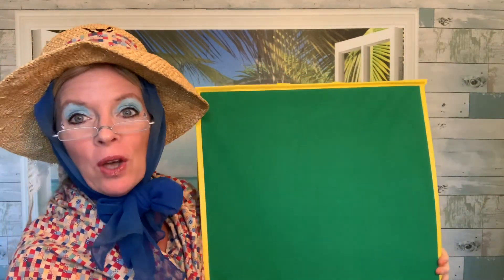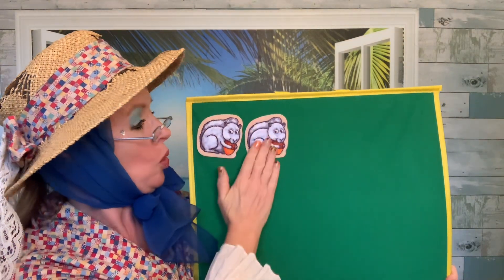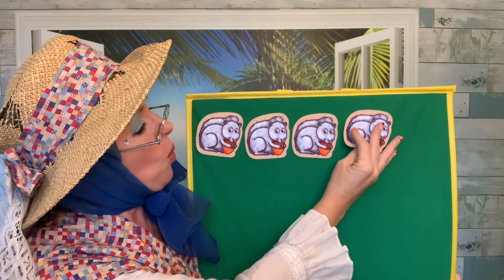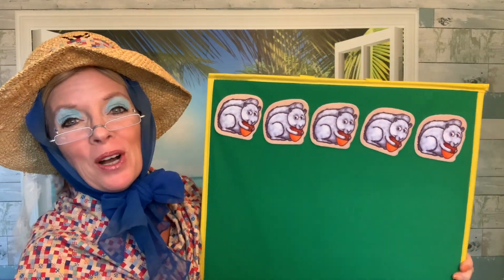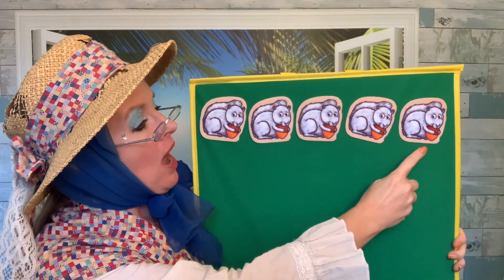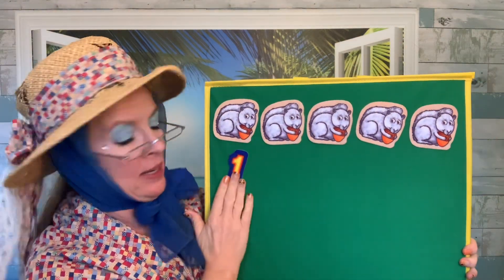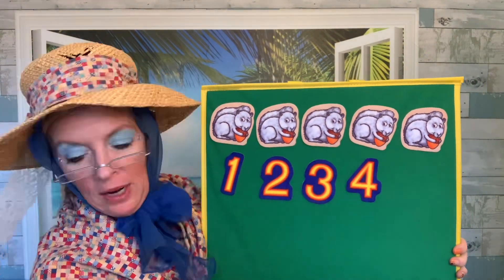Let's do some counting and math fun with our Squirrely Squirrel friends. Take a look at the five squirrels. We'll count them together. Ready? One gray squirrel, two gray squirrels, three gray squirrels, four gray squirrels, five. Five gray squirrels. Help me count them: one, two, three, four, five. Five gray squirrels. Let's count them again with our numbers: one, two, three, four, five.